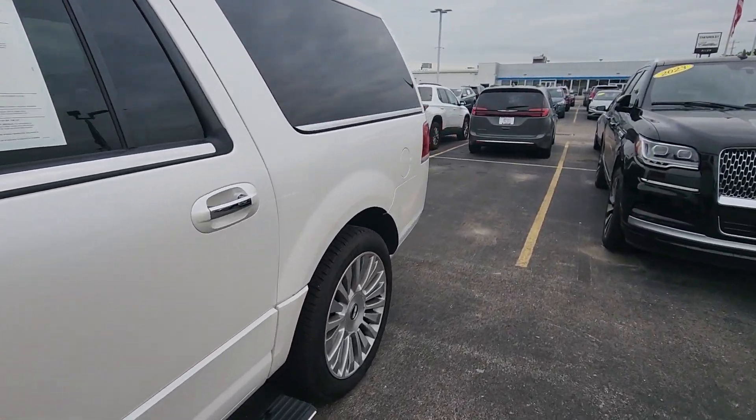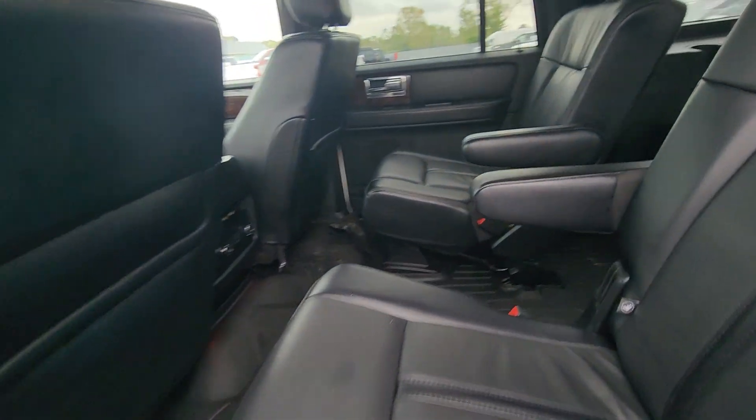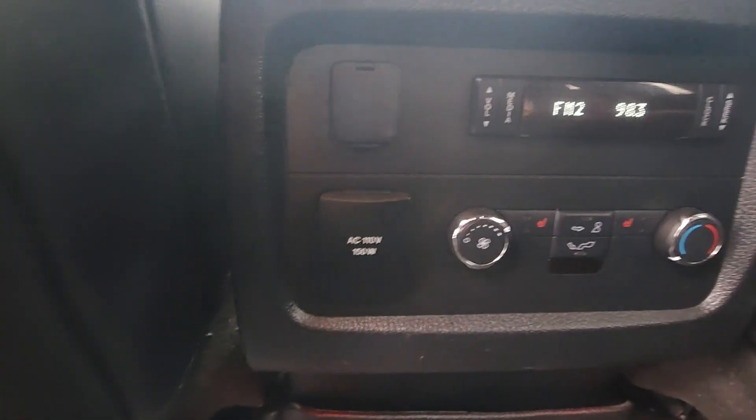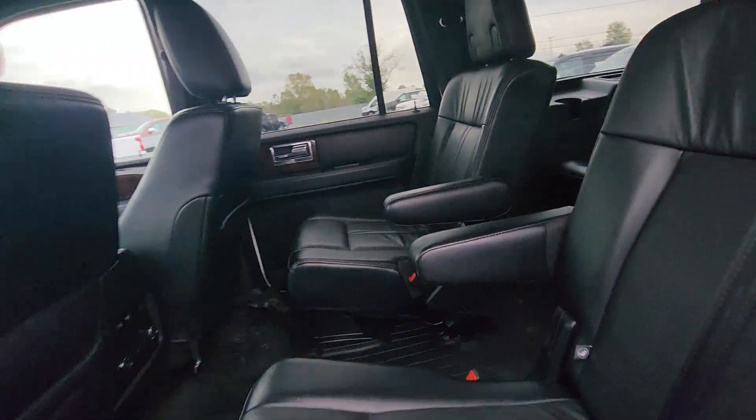Let's take a look at the inside. Captain's chairs in this row and they are of course heated. There's your rear controls. Third row — again, very, very nice. Very clean.